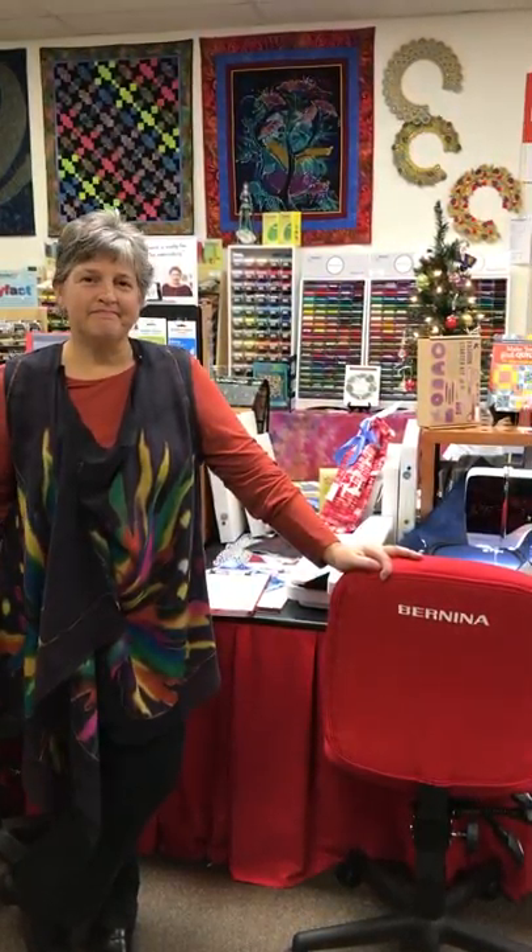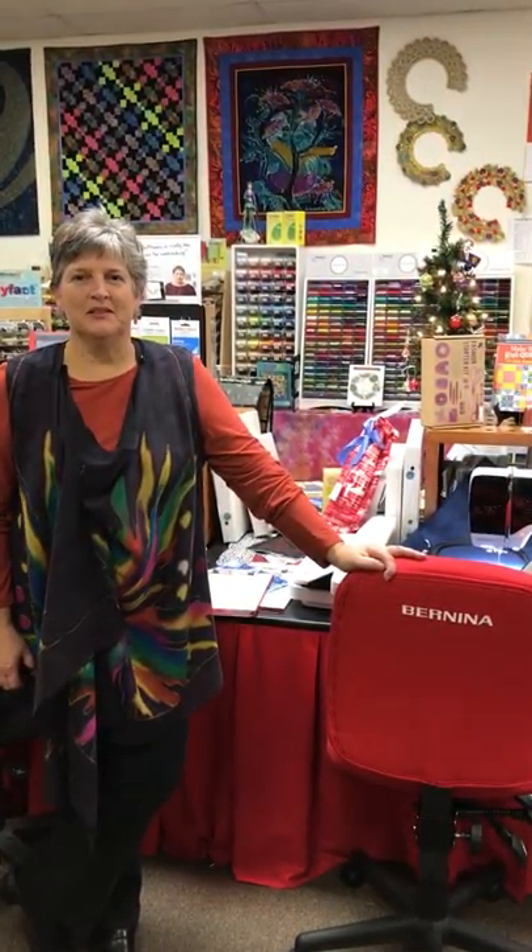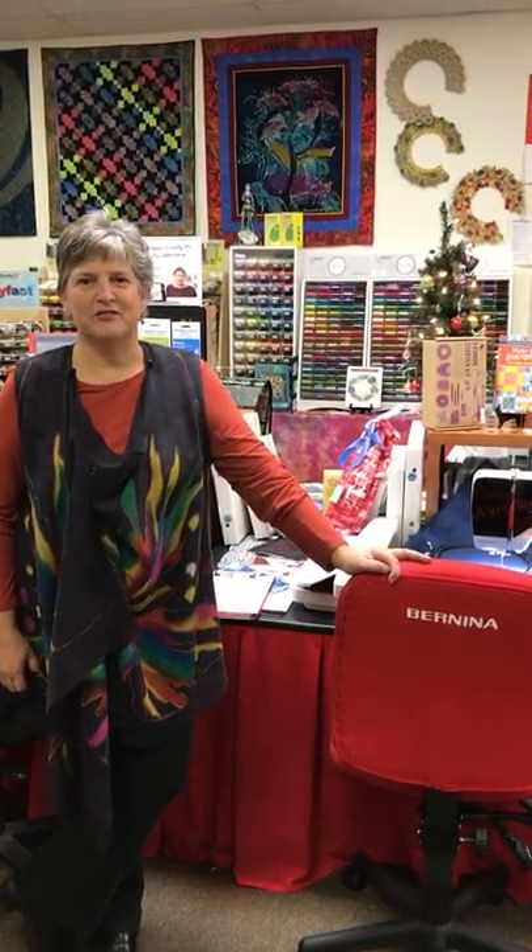There's some specials going on there, but tonight is all about the store, the shop that we have on Eisenhower Avenue in Alexandria, Virginia.